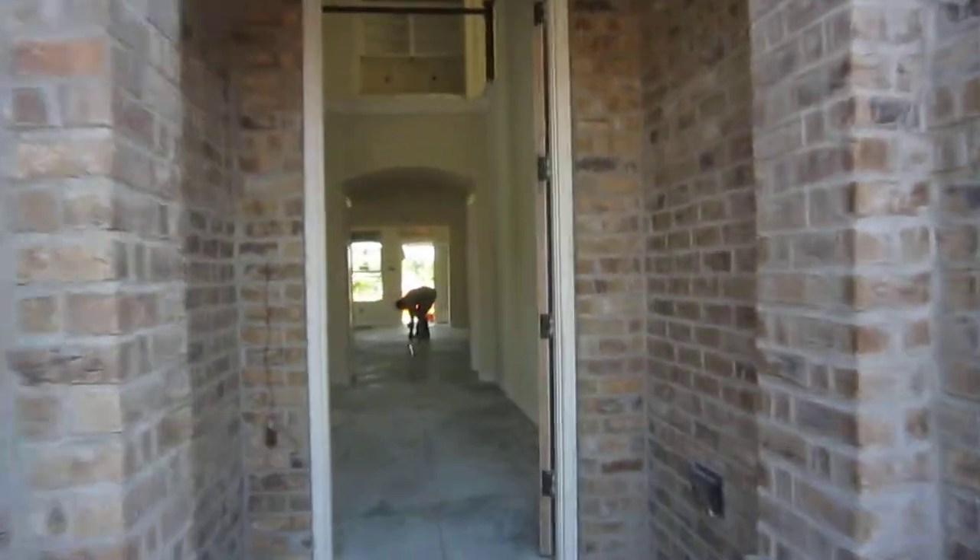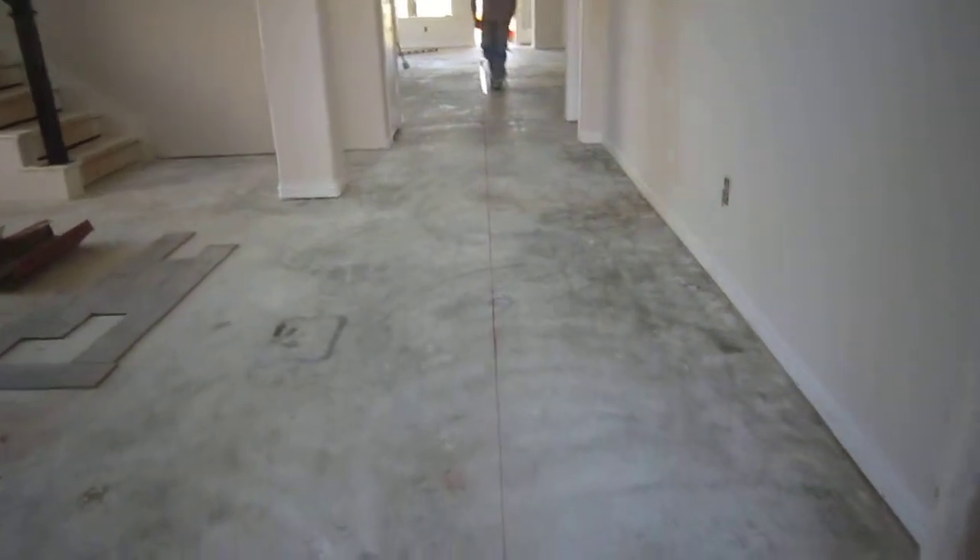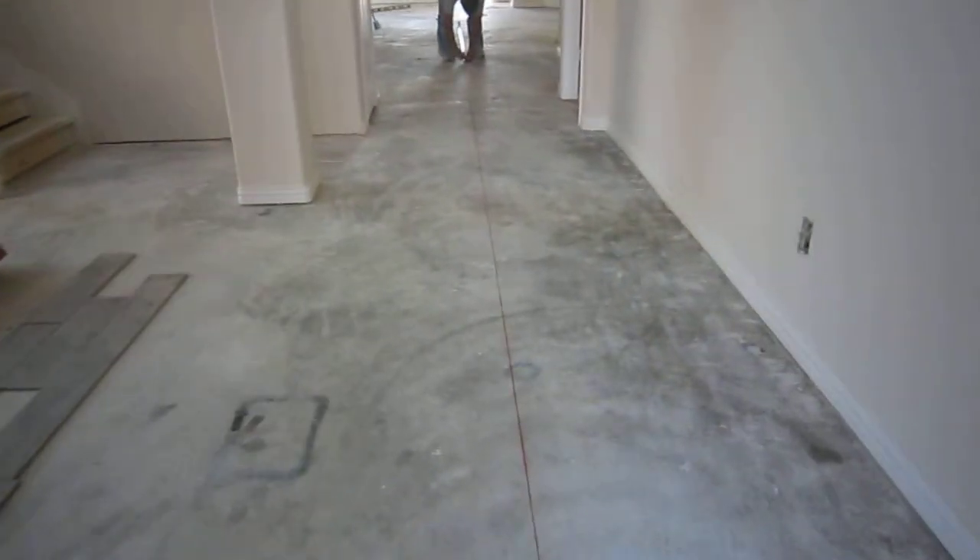Okay, we're going inside. They're starting to lay the tile, it looks like.